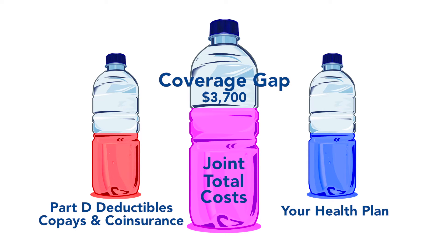If your costs have reached this amount, you enter the coverage gap. It's important to know that not all Medicare Part D members will reach the coverage gap, and other times members might reach it quickly. It all depends on the cost and frequency of your prescription drug needs.